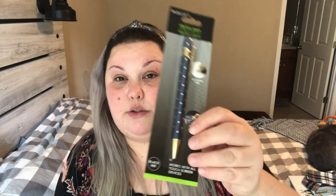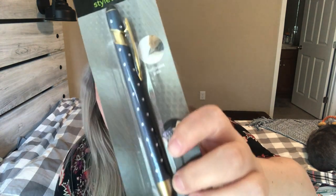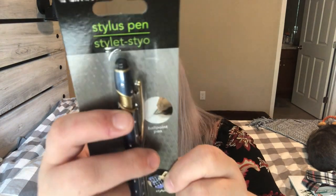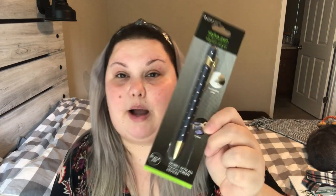Similar to the leopard print stylus pen I got in a previous haul, I found this one by the East Circuit brand — also a stylus and ballpoint pen combo. It's navy blue with little diamond rhinestones on it. They had it in navy blue, purple, and green. One end is a ballpoint pen with black ink, and the top has the stylus portion for use on phones, iPads, or tablets. I thought it was so cute so I bought it.